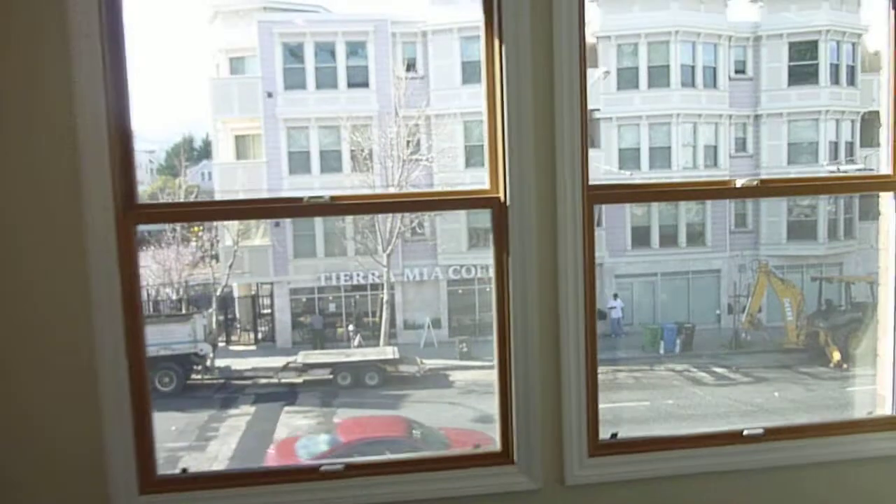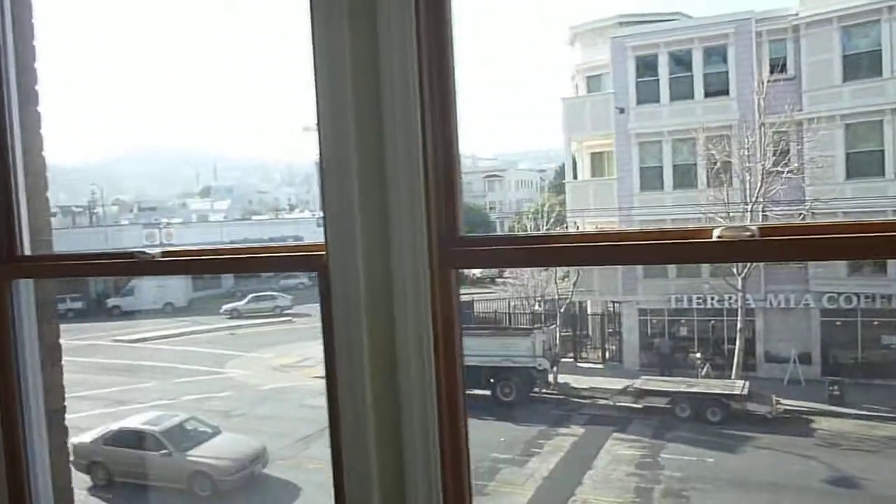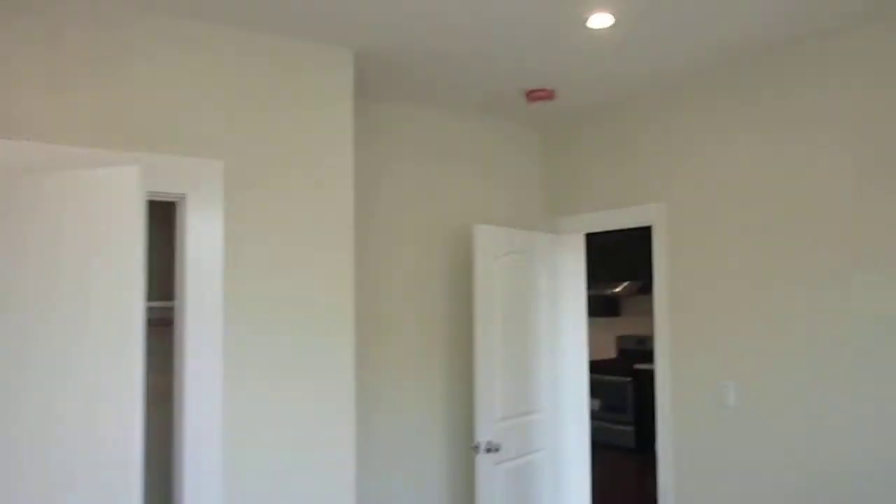The second bedroom is bigger and also has two big windows. You have great light and views, and a bigger closet that goes a little bit further back.